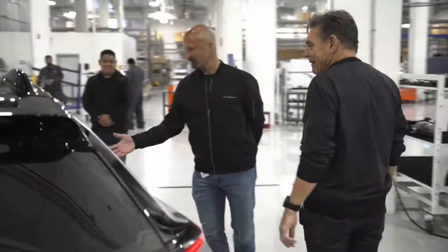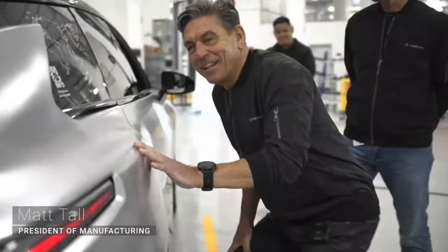Let us know what you think of the first ever satin paint application painted by our Hanford team in our paint validation booth. What do you think? Did you do a good job? Absolutely. Great job. The first of many.